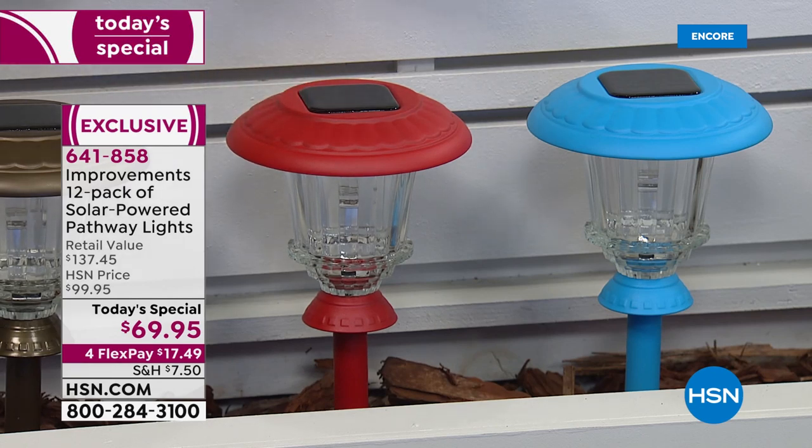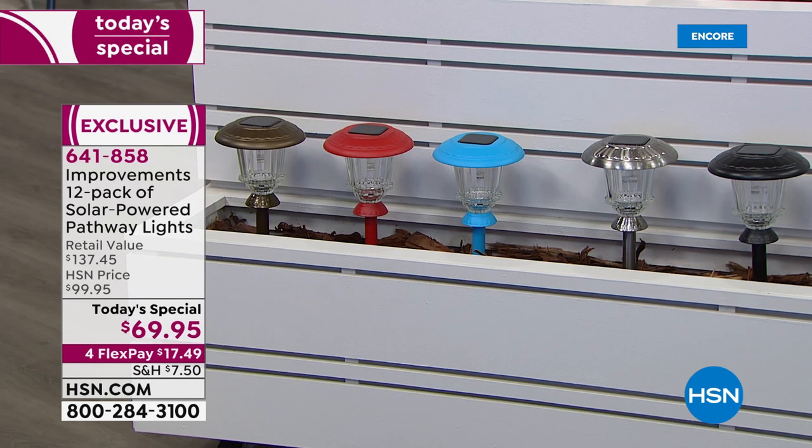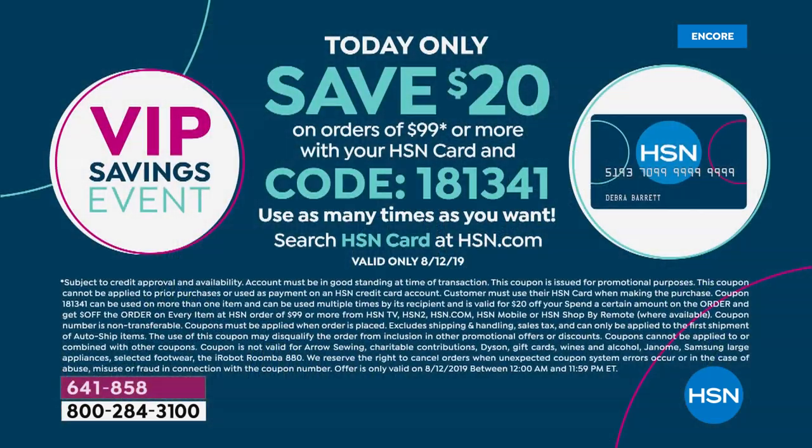We also have red — great if you have a red door. Blue goes beautifully with a yellow house. We also have stainless steel and black. One more time: the HSN card special just started at midnight — spend $99 on your HSN card and get $20 off with code 181-341. I put it on my Facebook page, Helen Keeney HSN.